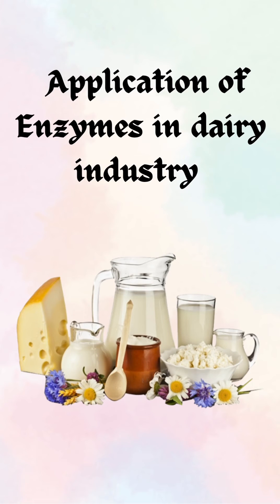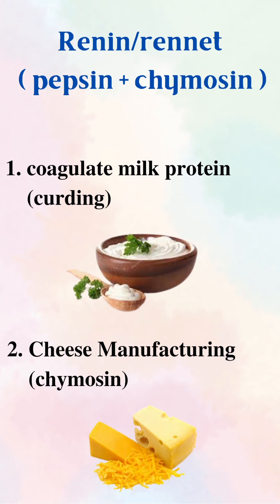Hello, this video is going to be about applications of enzymes in dairy industry. First is renin or rennet — it is a complex of enzymes pepsin and chymosin which are found in the stomach of ruminants. Its function is first curdling, that is coagulation of milk protein, that is casein.